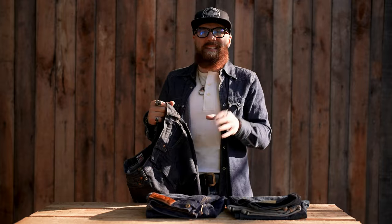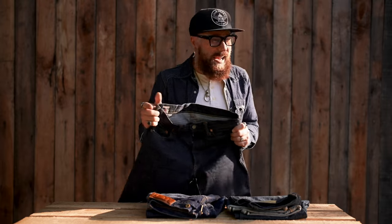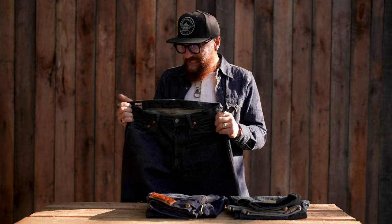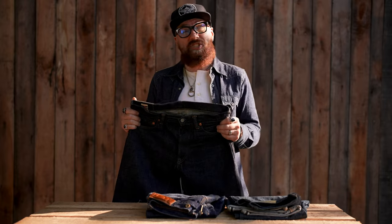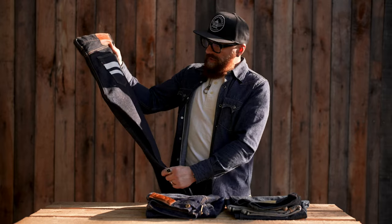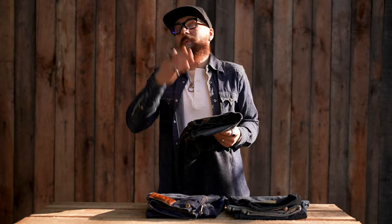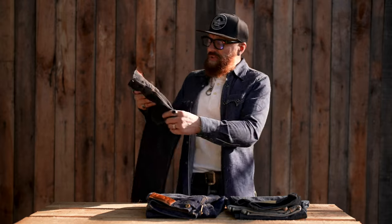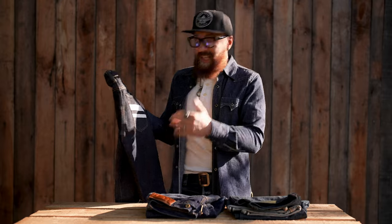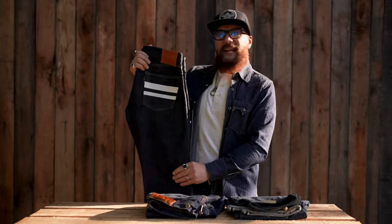The denim is milled in Japan in Okayama at around 15 to 15.4 ounces. They focus more on cuts and good construction rather than a huge variety of denim fabrics. The price goes from $225 to $295, and they even produce special editions with silver buttons.